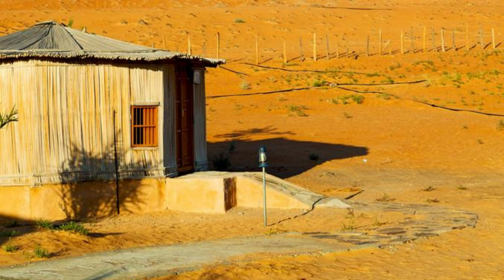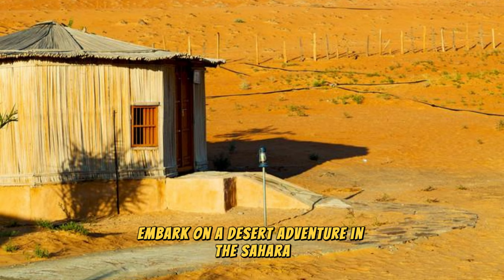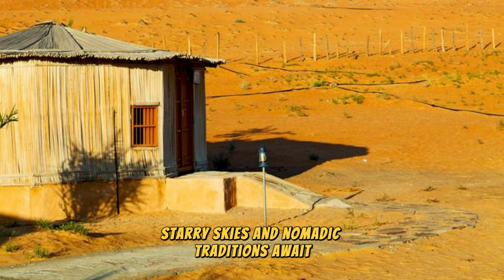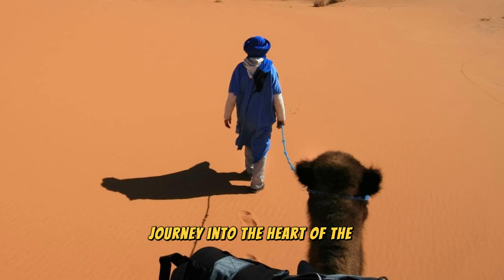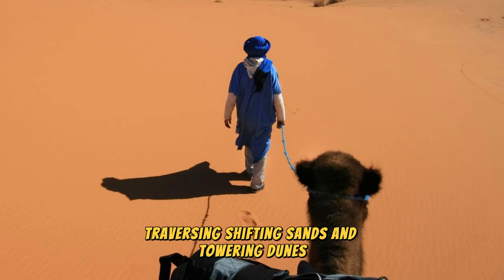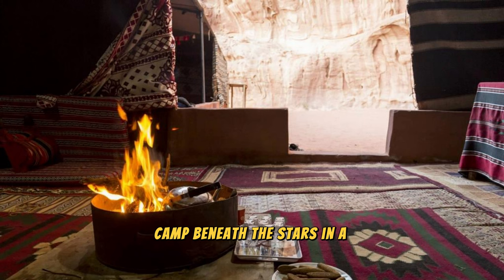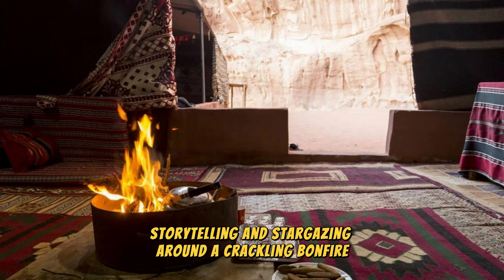Sahara Desert. Embark on a desert adventure in the Sahara, where endless dunes, starry skies, and nomadic traditions await. Journey into the heart of the desert on a camel caravan, traversing shifting sands and towering dunes that stretch as far as the eye can see. Camp beneath the stars in a traditional Berber tent, where you'll be treated to a night of music, storytelling, and stargazing around a crackling bonfire.